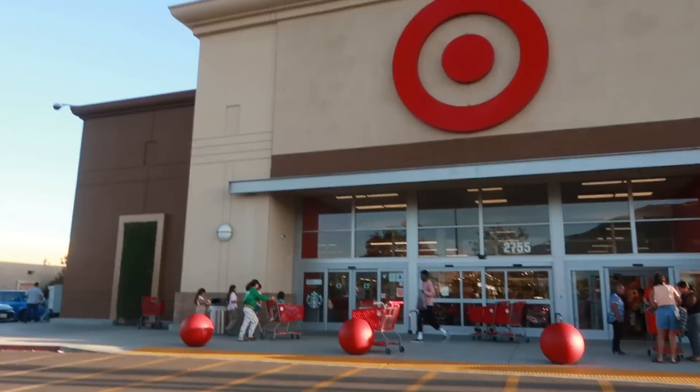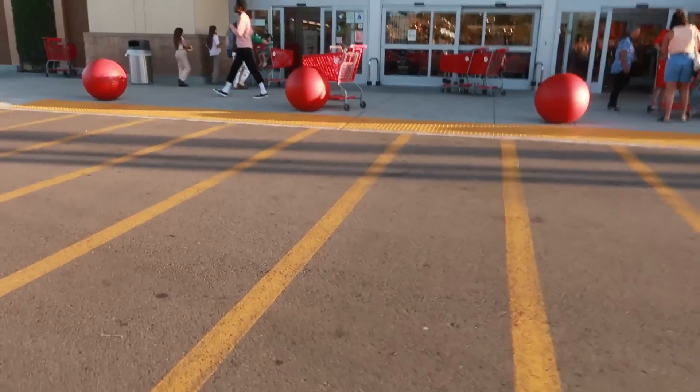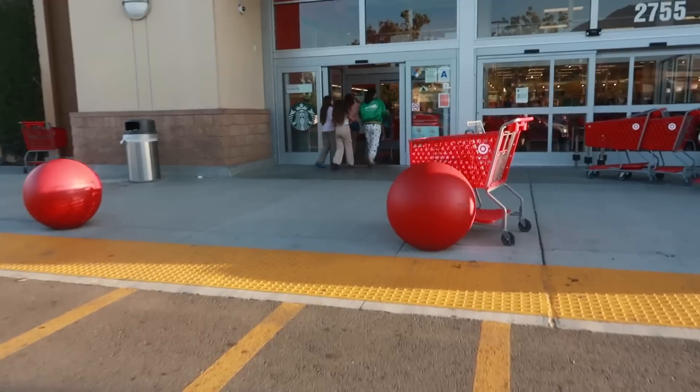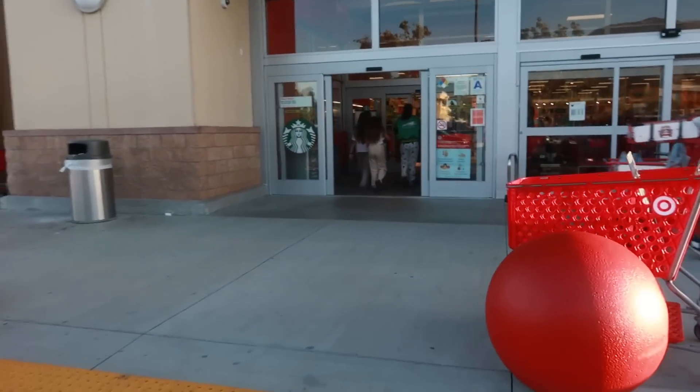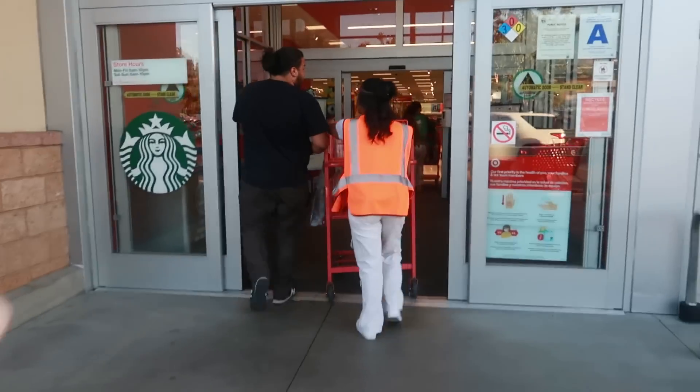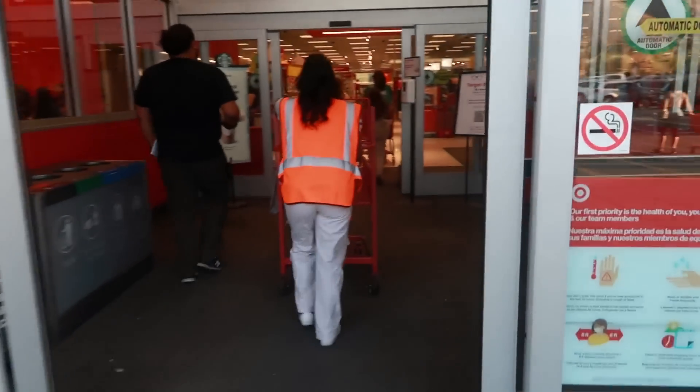Hey my pretties, welcome back! You remember I told you guys I was still gonna be on the hunt for these pictures? Well, I'm still on the hunt. I'm going into this Target to see if I can find these things, because I've already been to about three different stores and I've had no luck yet, and I just can't stop.